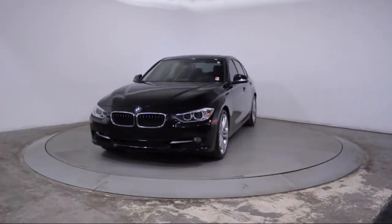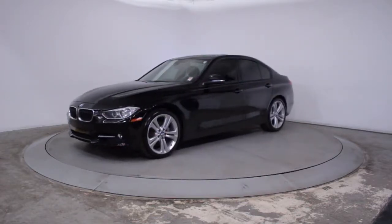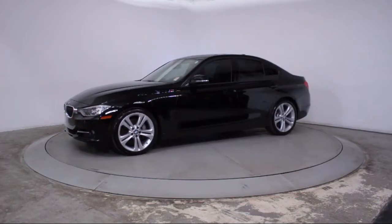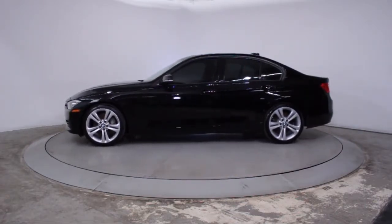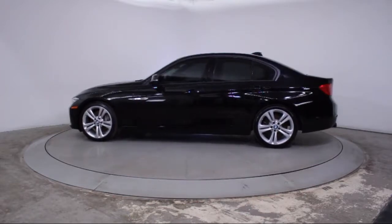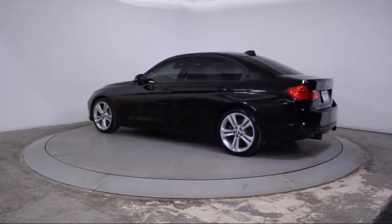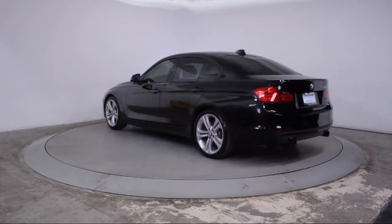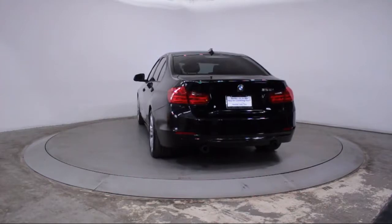It comes equipped with rain-sensitive windshield wipers, Bi-Xenon HID headlamps, moonroof, steering wheel controls, leatherette, keyless entry, auto high beam headlamp control, air conditioning, traction control, side airbags, fog lights, CD player, and has less than 45,000 miles on the odometer.